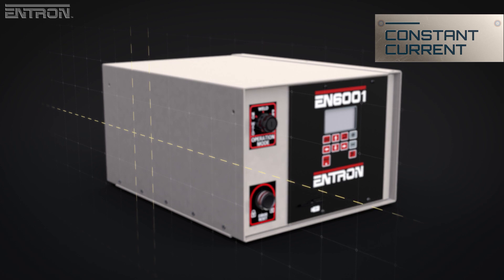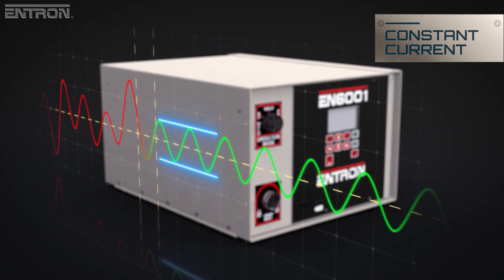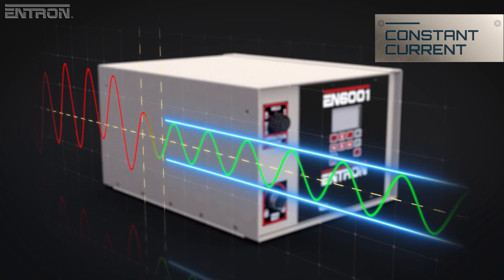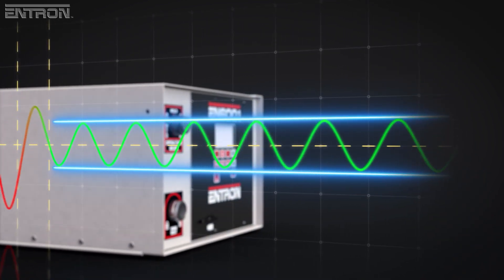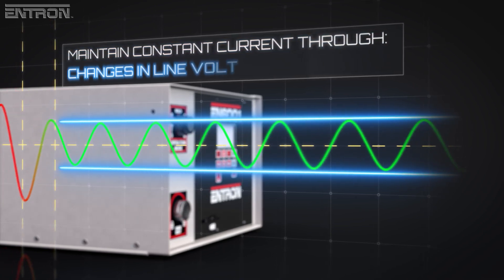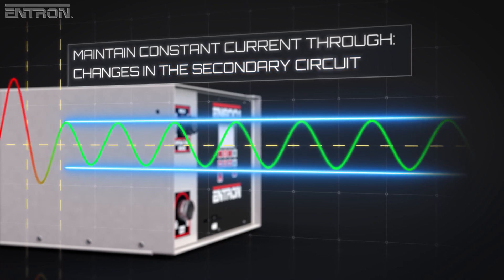At the heart of the EN6001 controller is the constant current regulation, which monitors amperage so that the control can adjust to precisely maintain the current set in the weld schedule. This can be done through primary or secondary monitoring. The EN6001 maintains constant current through a range of conditions, such as changes in line voltage or changes in the weld machine's secondary circuit due to wear.